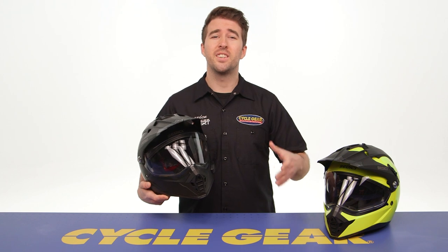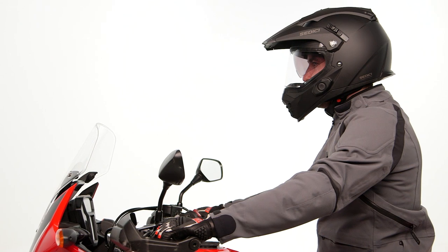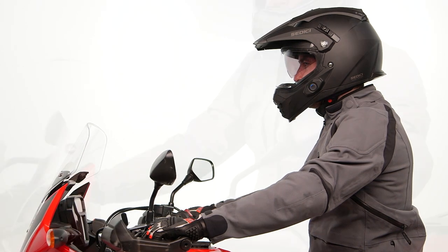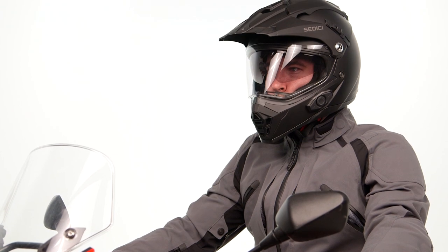Both helmets are utilizing an ABS shell construction. They're coming in right about three pounds, ten ounces in a size medium. With the communication system, it adds about two ounces — nothing dramatic there. And of course, both helmets are DOT certified.